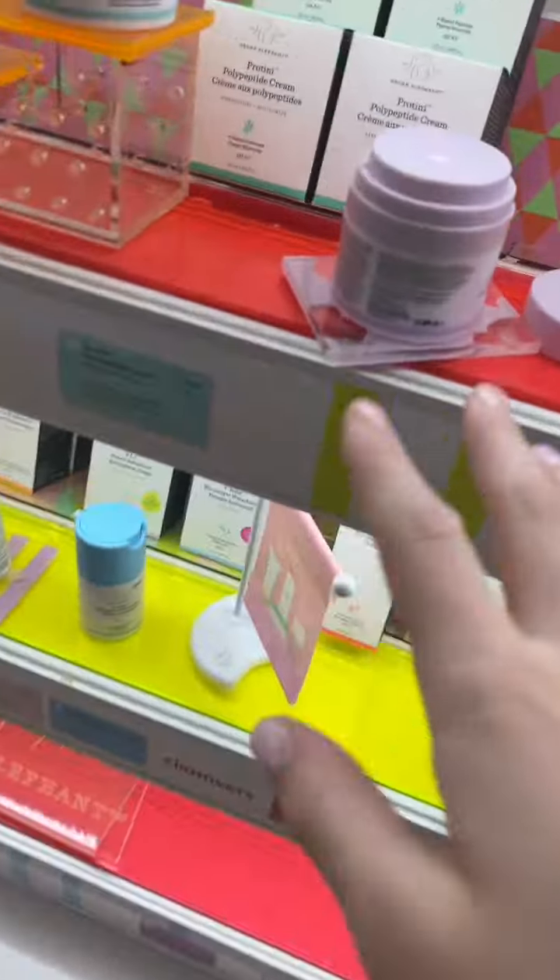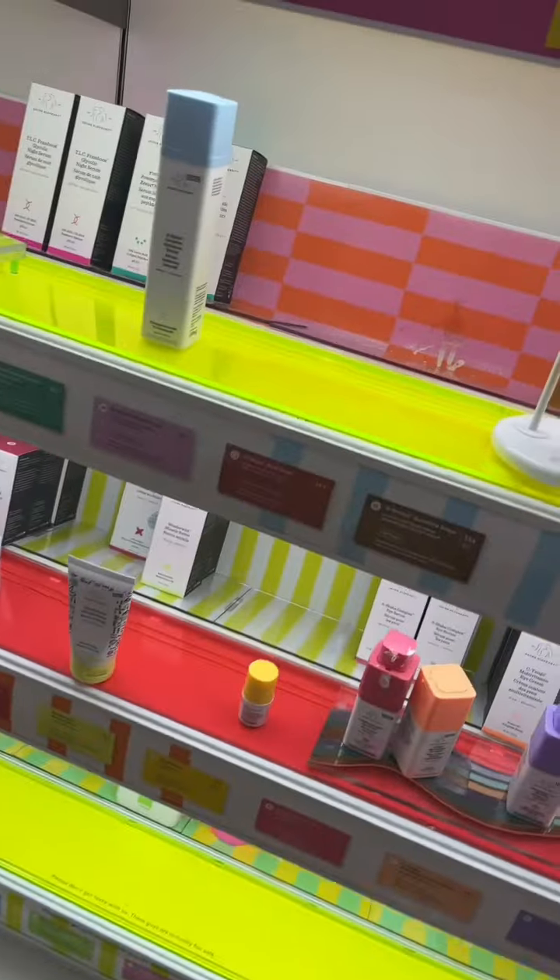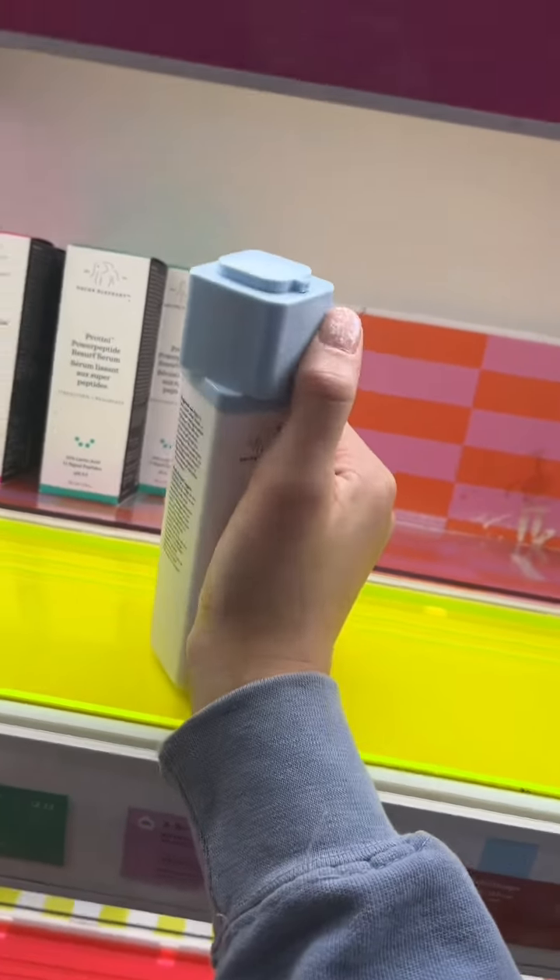They're actually clean. Like, I don't wanna make them dirty, but they actually have stuff in stock. I want this, but it's always out of stock.